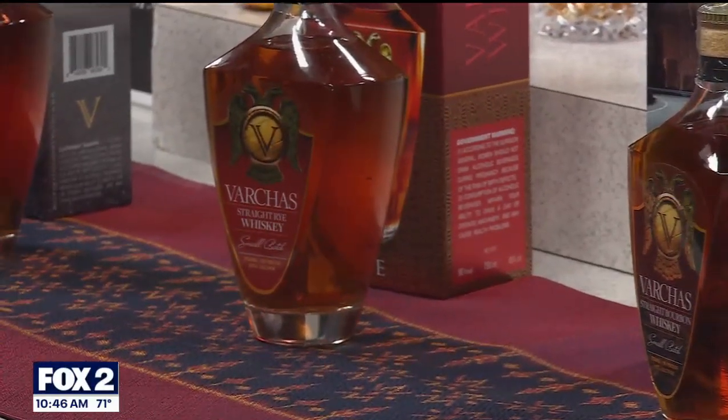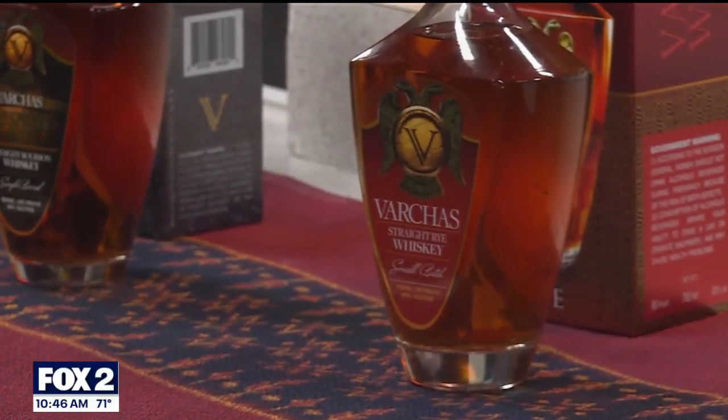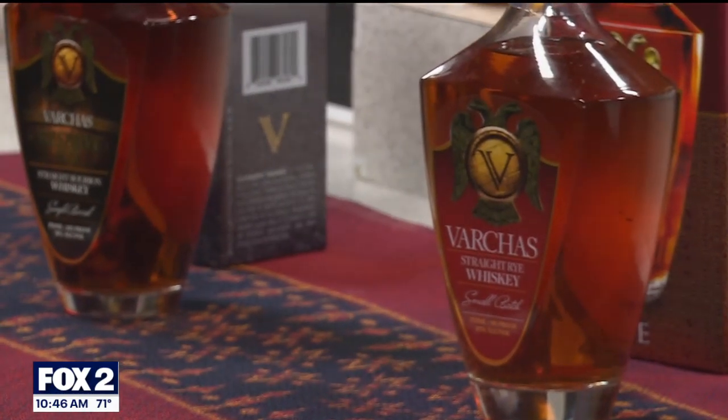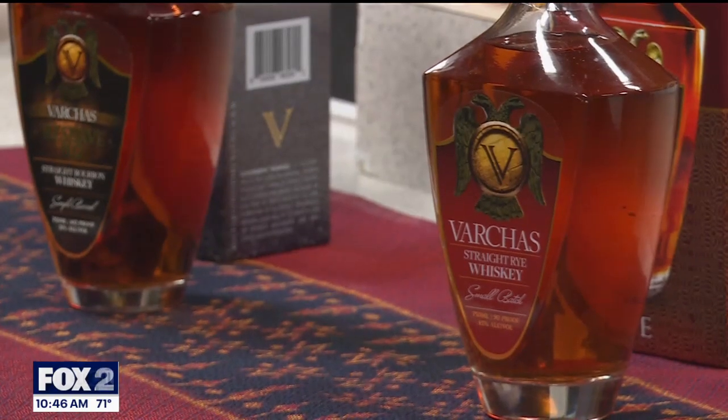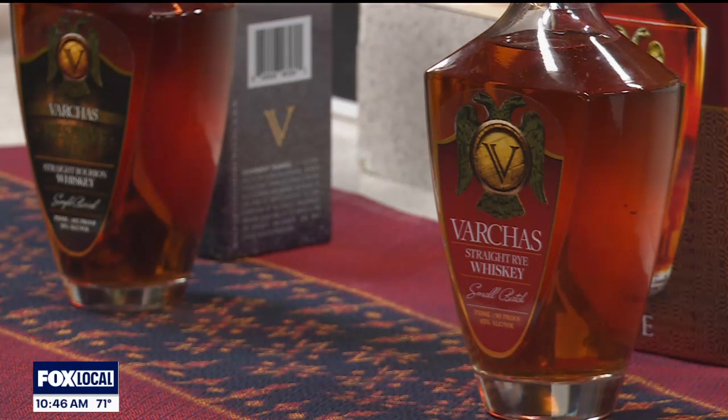Why Troy? A lot of people think bourbon, they think Kentucky, down south. But Michigan does have a heck of a whiskey scene. Michigan is actually ideal for making bourbon — we've got great corn, great water, rye, and barley. Plus, the heat and cold temperature swings make the bourbon come out really well.